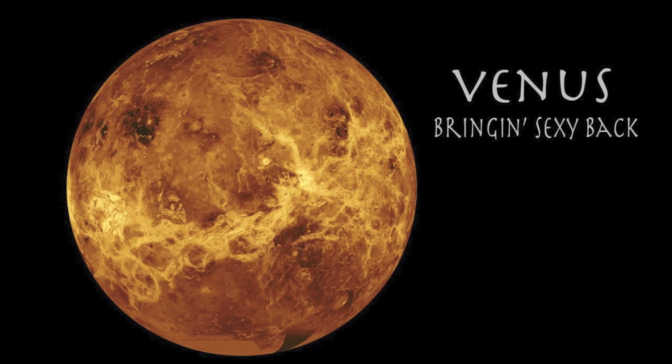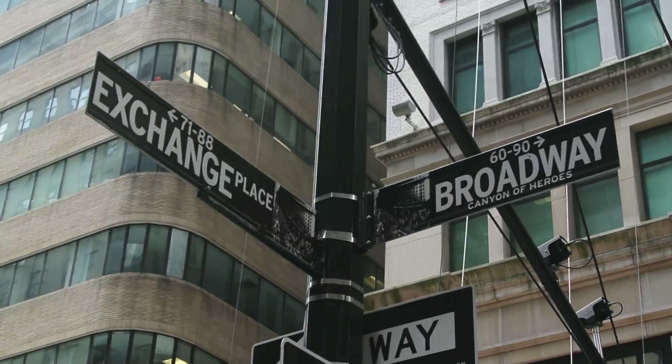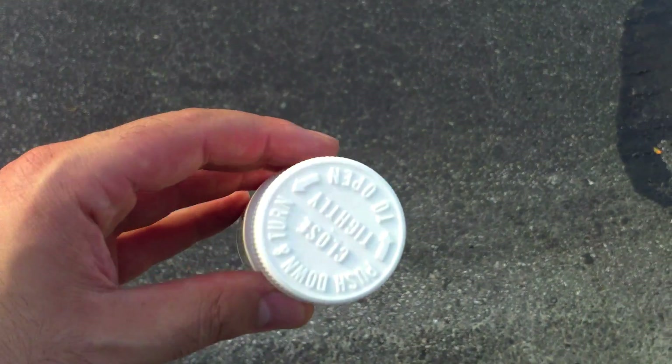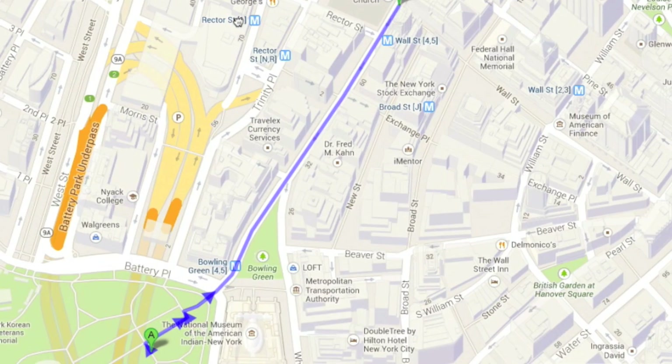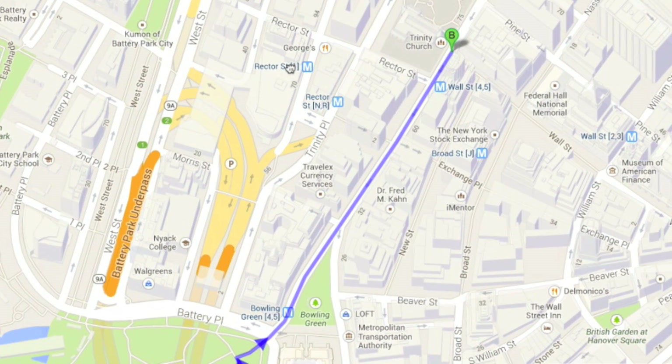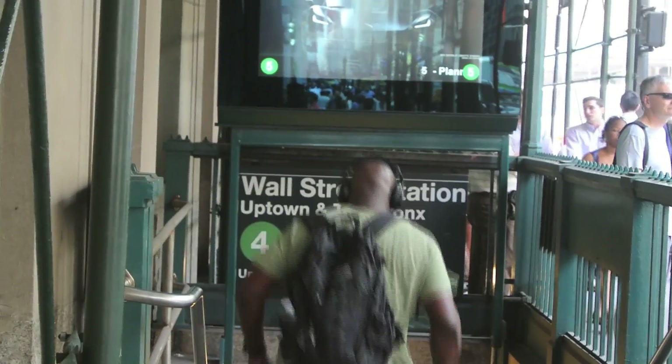Our next planet, Venus, would be just a block or two up the road at the corner of Exchange Place and Broadway. At this scale, Venus would be about the same size as the top of a bottle of aspirin. Next we've got Earth — that awesome little blue dot that we like to call home. Earth would be located just a block or so away from Venus, right at the corner of Wall Street and Broadway, kind of near Trinity Church. And that's just one subway stop away from Mercury. Earth is just slightly larger than Venus, so at this scale it would be just a little bit bigger than our bottle of aspirin.